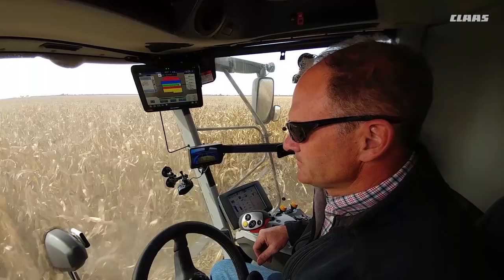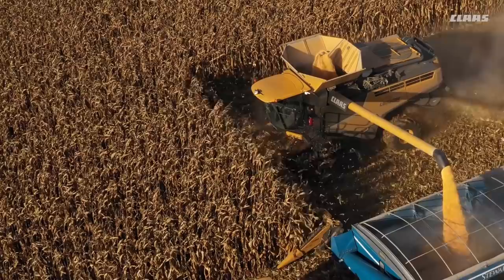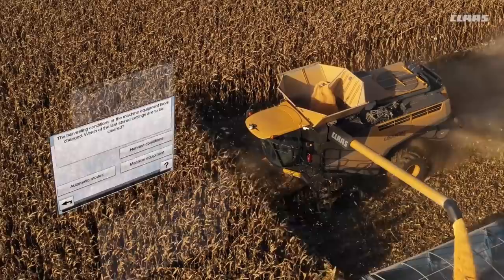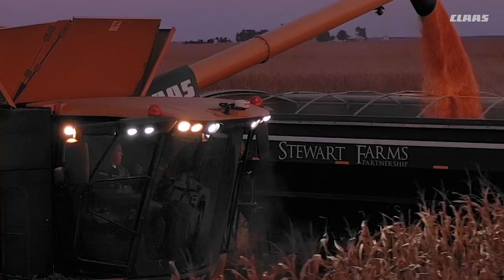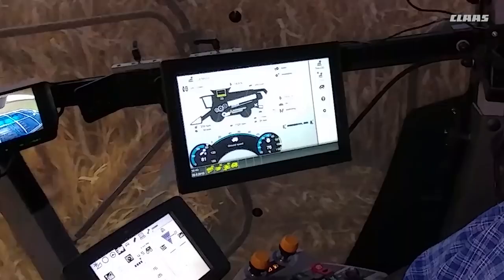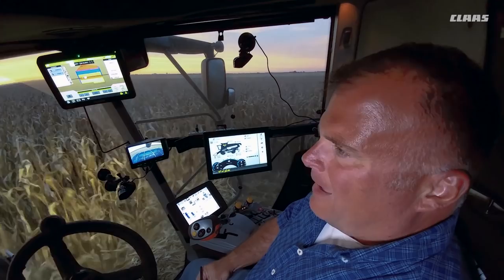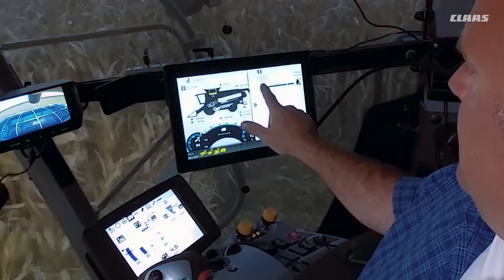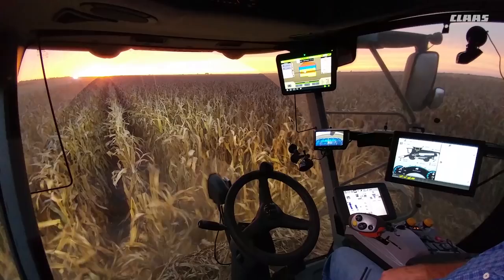Maybe even more important than those enhancements are the operator assistance features found in CMOS Automatic, the new flagship technology available on all new 700 series Lexion combines that automatically and autonomously optimizes settings throughout the combine. CMOS Automatic is able to make the same adjustments Jeff made when he established the record, only faster and with more precision. The best part about CMOS Auto is it's autonomous — it is a machine optimization system that makes those necessary adjustments automatically as we travel through the fields. I can tweak those settings, increase the cleanliness performance or increase the throughput just by adjusting the status bar. Once I've got those conditions set, I just let it take off and take over the settings on the combine.